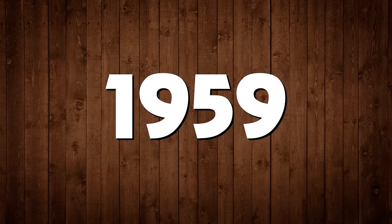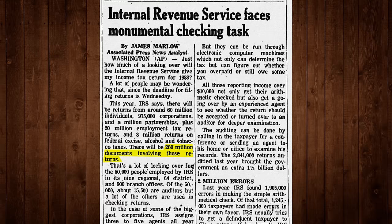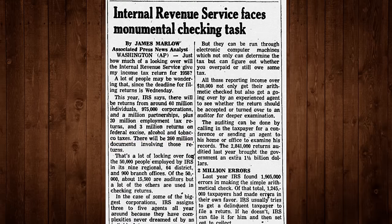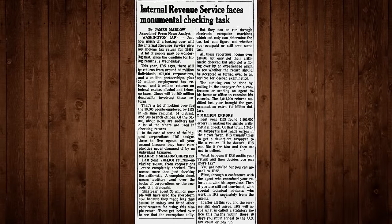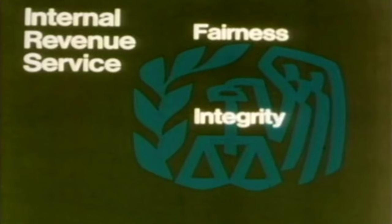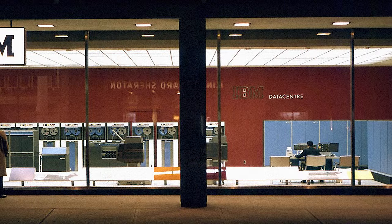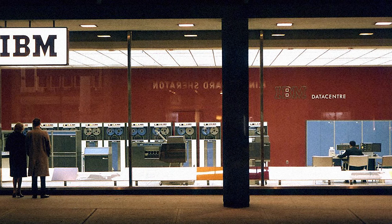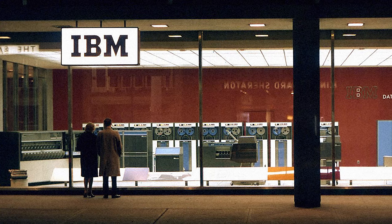In 1959, the Internal Revenue Service had some big problems — 260 million of them, actually. That was the number of tax documents they had to check from 1958, with over 60 million individuals and 975,000 corporations all submitting their tax returns that year. Even though the IRS employed 50,000 people, checking 60 million documents by hand was unfeasible, much less the millions of tax audits on top of that. And that's where International Business Machines came in, with the latest and greatest of their so-called brain machines — electronic brains, or simply computers.